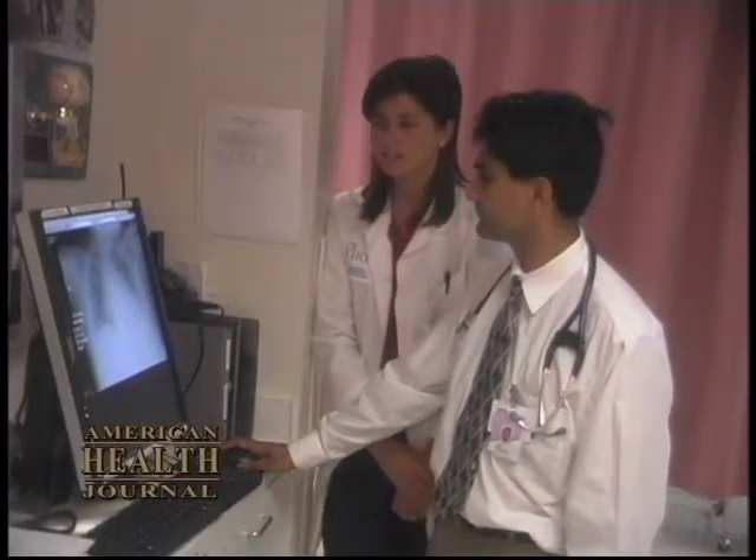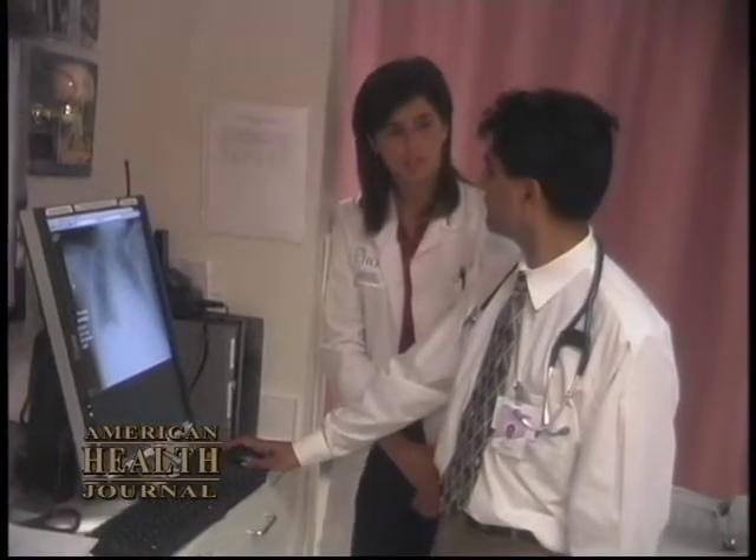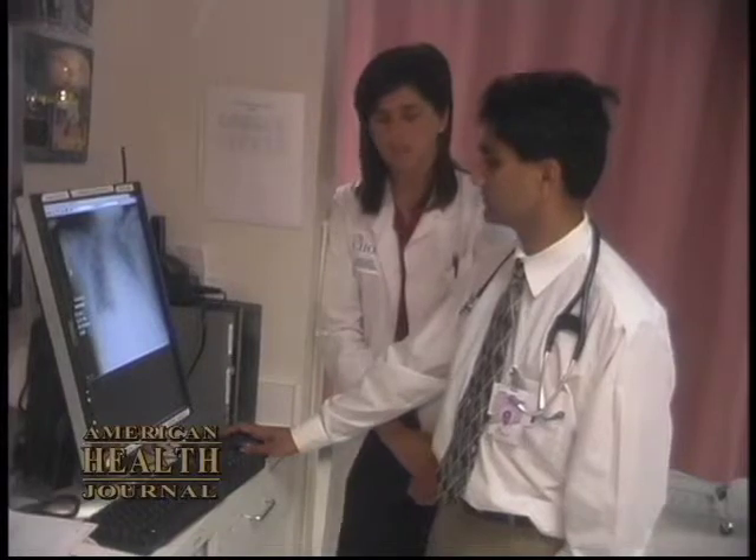There is an electrical mechanism, a powerhouse within the heart that generates the electricity where it originates from. And just like anywhere when you have to take electricity from point A to point B, there are wires that take that electricity. In the heart, there are specialized wires or specialized cells that take that electricity from point A to point B.